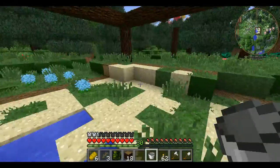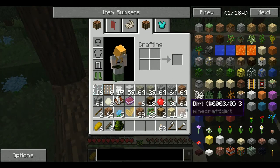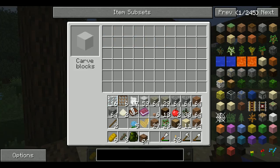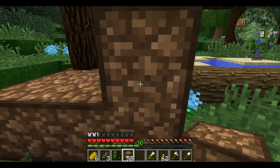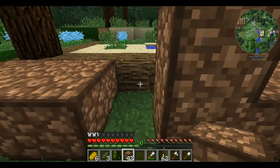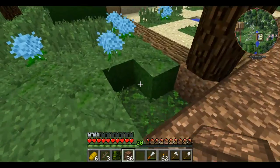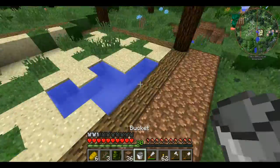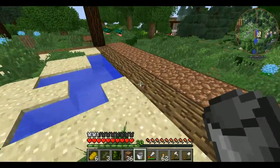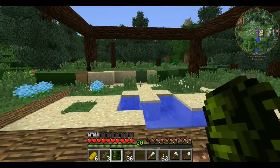We got the little water pit thing done. Let's put this away and gently tuck the cobra away. I think I need to make the path. Now we just need the walls.